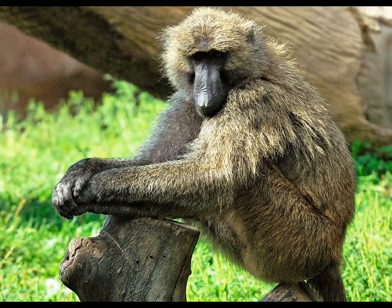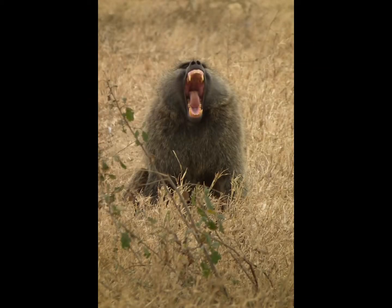Olive baboons have the smallest ischial callosities of the baboons. Unlike the large pink rump of the hamadryas baboon, they are small and brown in olive baboons. Baboons of all species do not develop their distinctive and large canine teeth until puberty, and males grow for a longer time than females do.